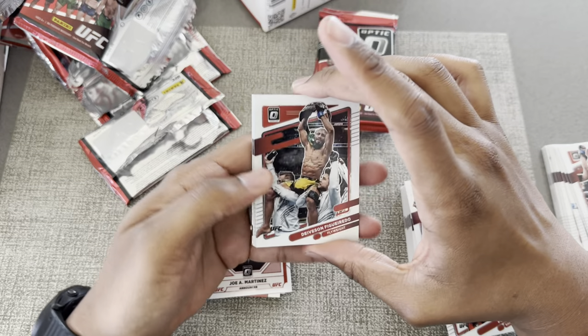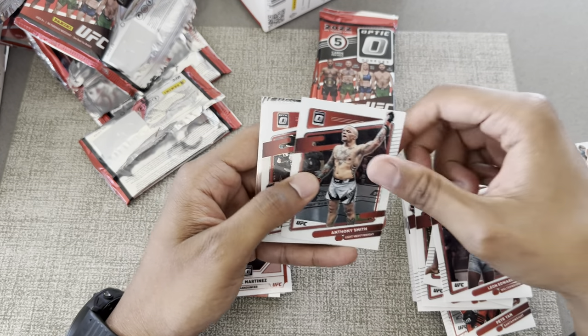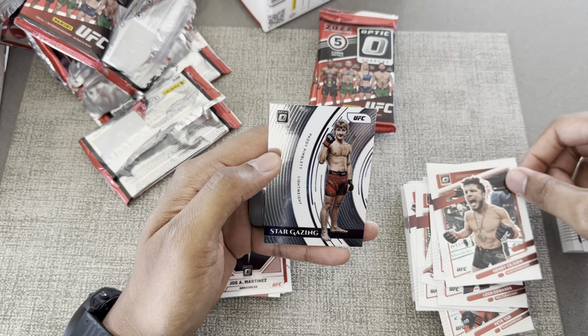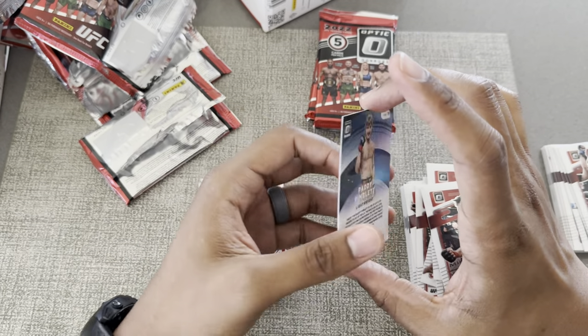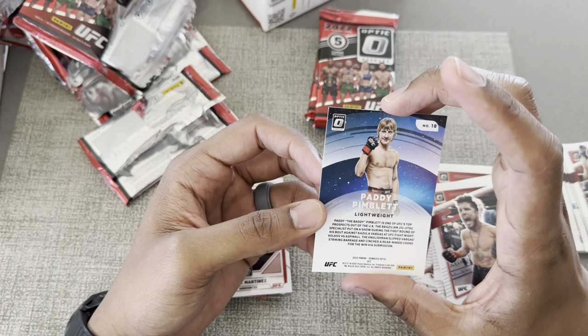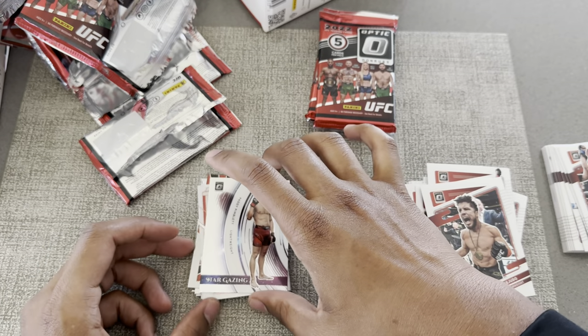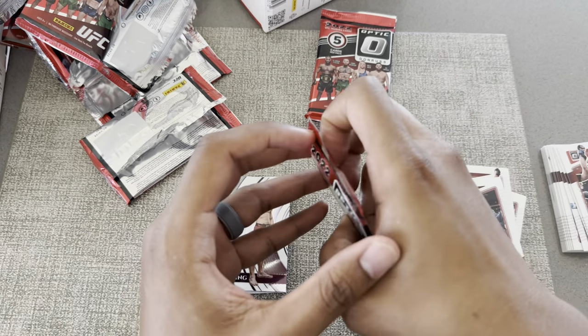A lot of duplicates. Alright — oh, Patty! We'll take it man — Stargazing Patty Pimblett. I thought he was a rookie in this set to be honest.